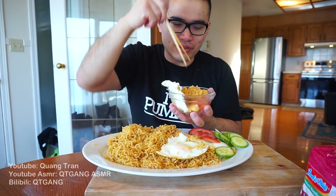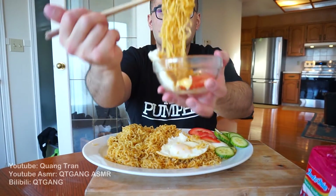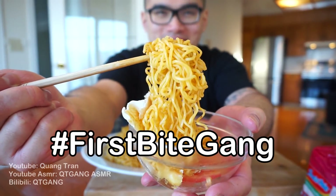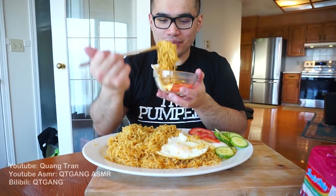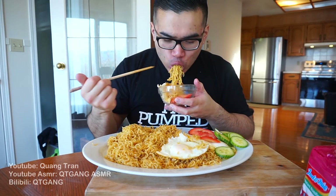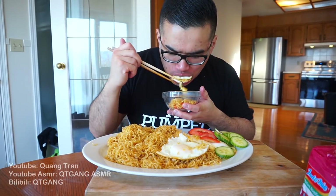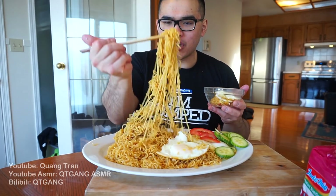Let's try the noodles first — new Indomie hot and spicy, quick time. A little dry. I think it's because I left out one package of oil.